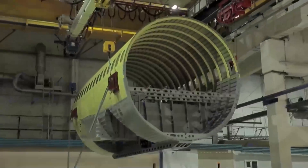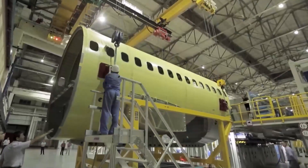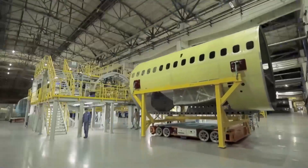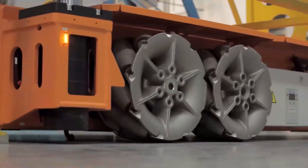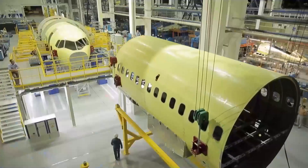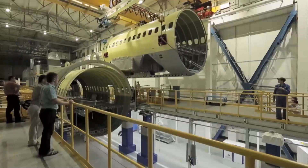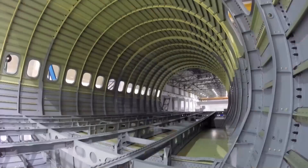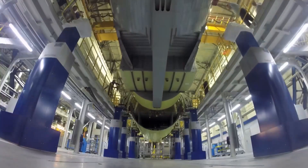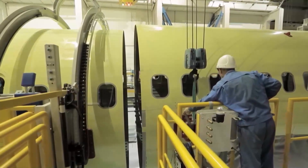Those sections are ready for transportation to the half-body assembly station. To haul them, the plant purchased transporter robots — they are remote-controlled and can move in any direction. The body parts are arranged in the required order, and exactly half of the plane is assembled here. Once again, joint precision is the engineers' main concern, and high technologies come to help.